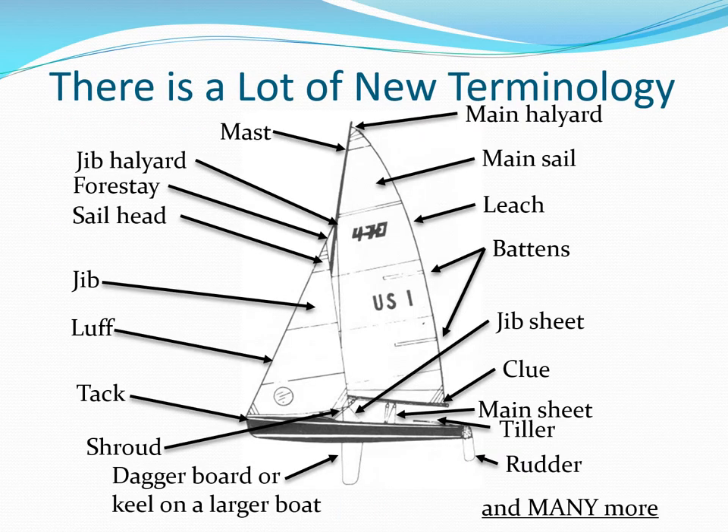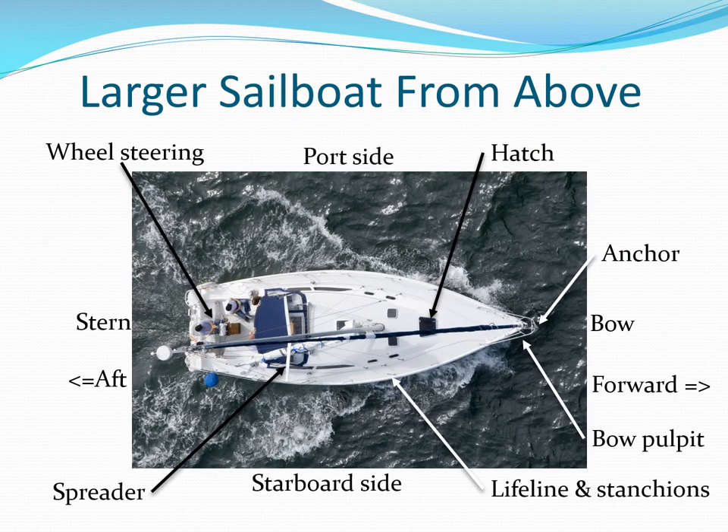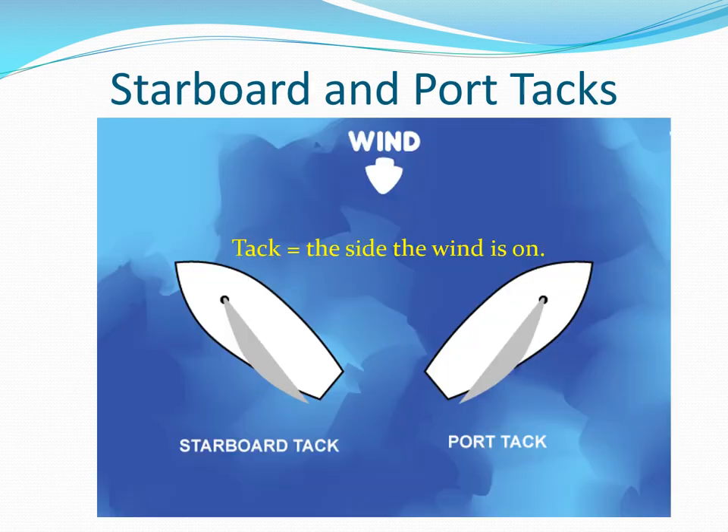When sailing, there's a lot of new terminology to learn. Get a good basic sailing book like Steve Colgate's 'Learn to Sail,' or take a class at your local yacht club. There's even more terminology on a larger boat, and we didn't even point out the radar dome at the stern. You must learn the difference between port and starboard tack and windward and leeward boats for sailing and especially for racing.